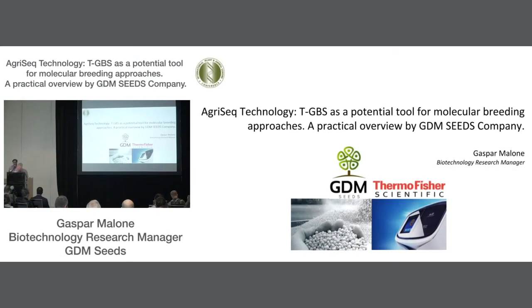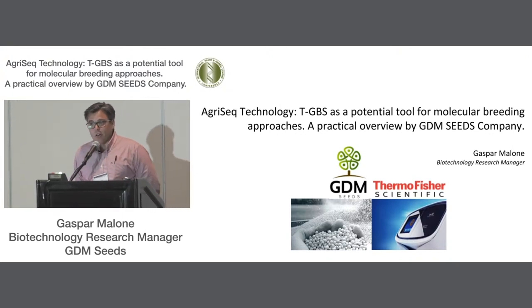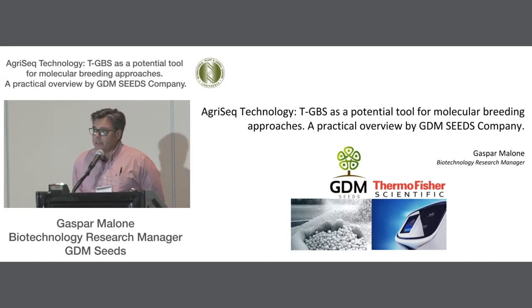I am Gaspar Malone, Biotechnology Research Manager from GDM Seeds. In a global company with focus in soybean breeding, I am currently located in Londrina City in the south of Brazil, where we have our headquarters for research breeding in Brazil. We have our biotechnology complex with the molecular breeding and gene editing labs. I will tell you about how we are implementing the AgriSeq technology at our lab in partnership with Thermo Scientific.